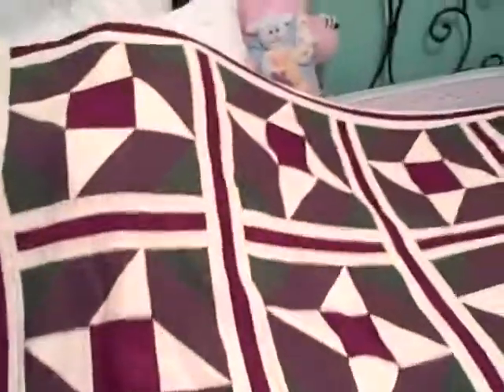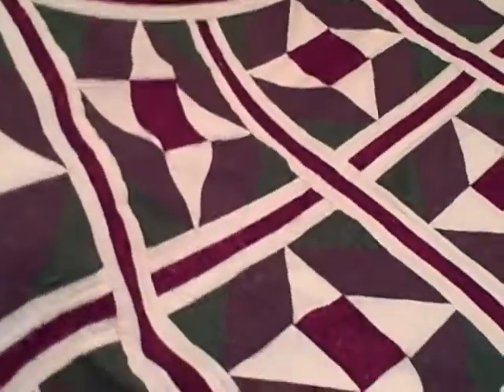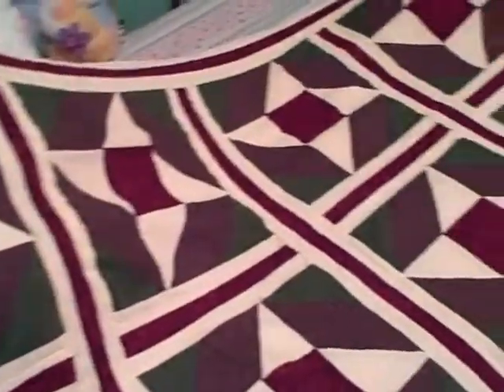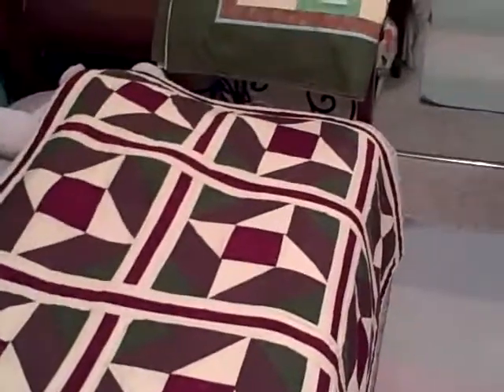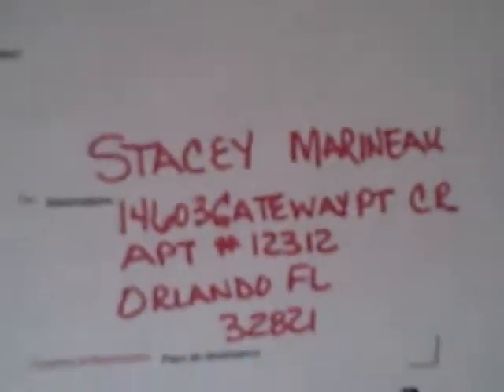It came out just as beautiful as can be and it smells so nice. Just one last thing to do — I'm going to put a little message on the quilt, and it is off in the mail tomorrow to Stacy and Tim. The box is labeled and it is headed to the post office tomorrow. I hope you like it, Stacy! Bye!